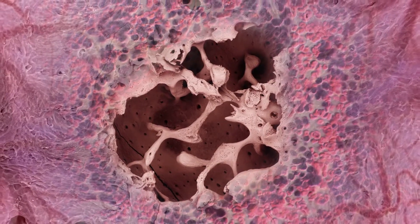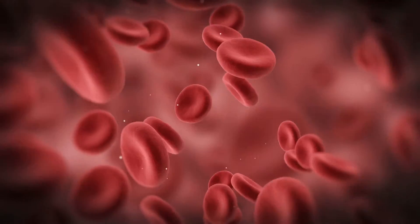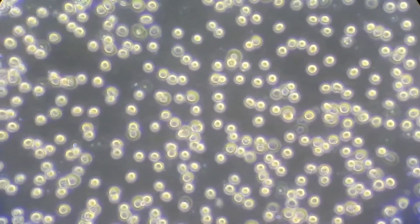Bone marrow is the site in the body that produces all the blood that circulates through your body for the entire course of your life. To date, people study blood in the laboratory using really two methods: one of which is blood cells floating in a petri dish and kept in an incubator, and the other alternative is using live animals.